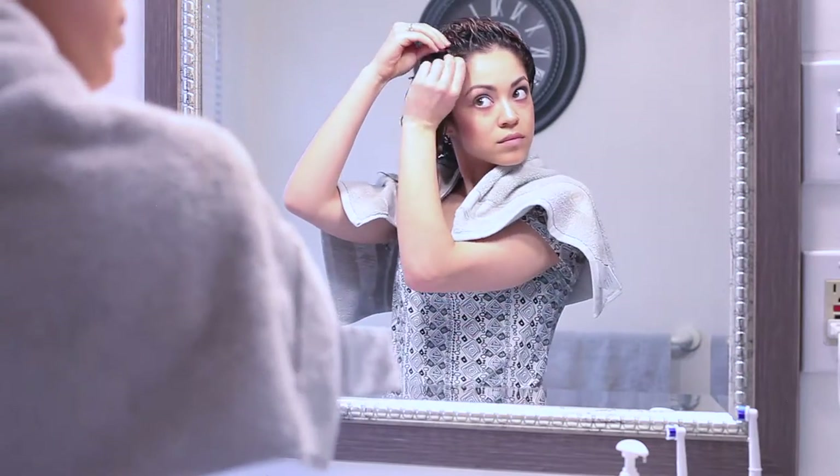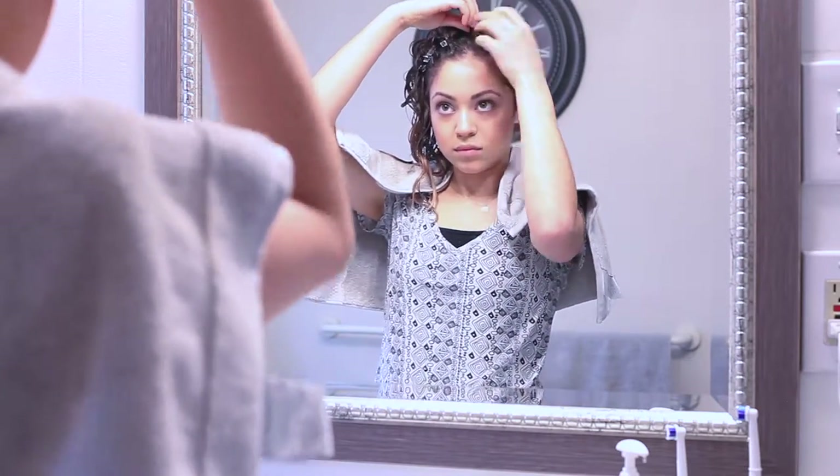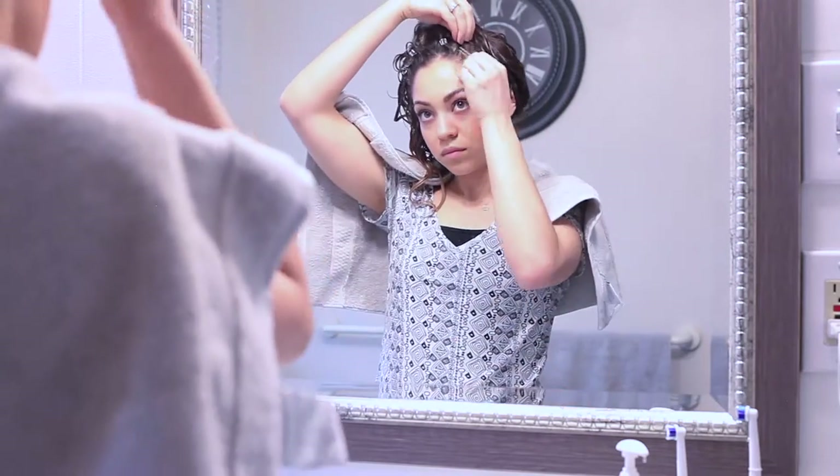Another thing I use are these clips — I think they'd be called roller clips, like they usually clip into a roller. These are great for lifting your roots. The way I do it is I put it kind of sideways and then push it through. I usually do this in the front area of my hair, but you can also do it around your crown area where you want lift. I put it straight back and it just lifts the roots — it really makes a big difference. The longer you leave them in, the better.